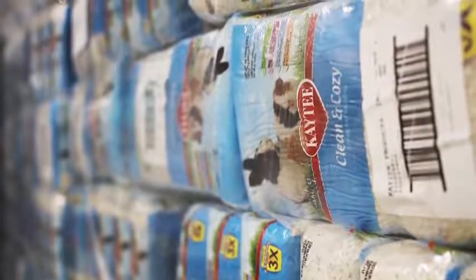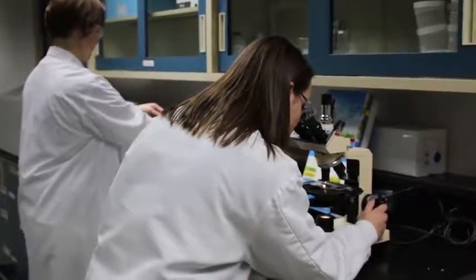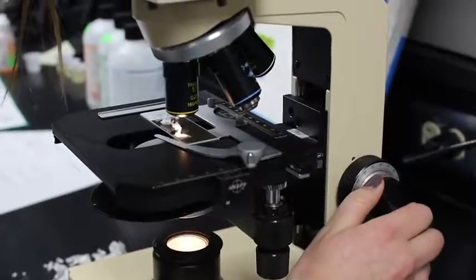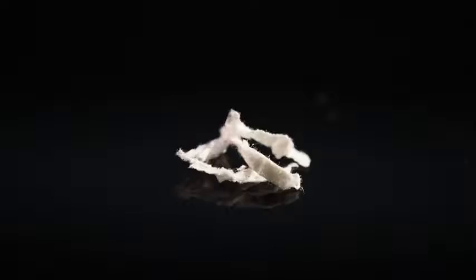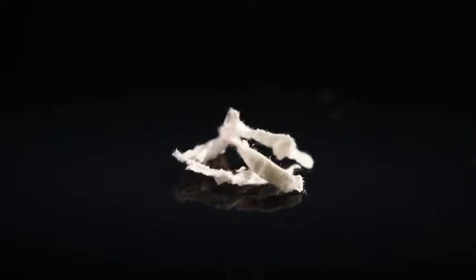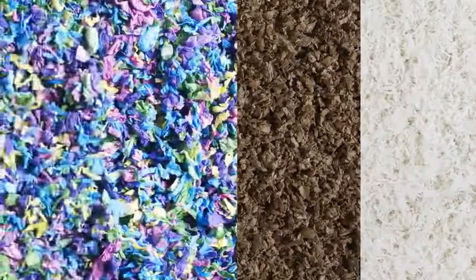The paper that goes into clean and cozy bedding is not a waste material from the papermaking industry. These are paper-made products that are used in creating various products in the health, hygiene, and food industries. When these industries make their products, there are trimmings, edges, or materials that can't be used in their process, that are then able to be converted into clean and cozy bedding.